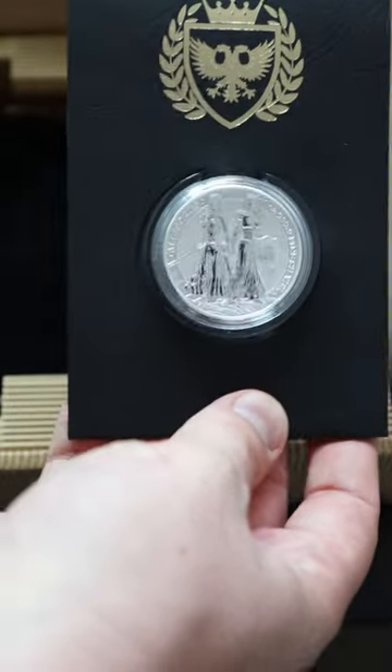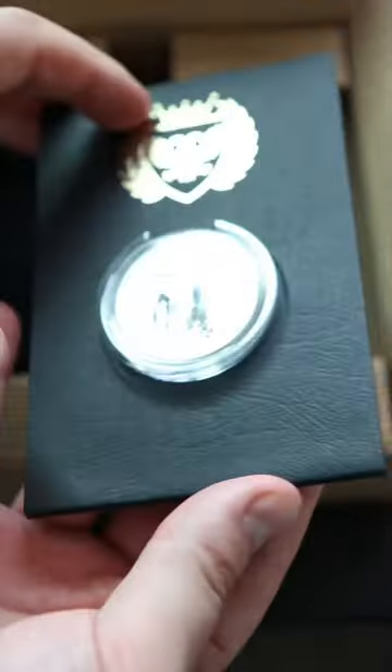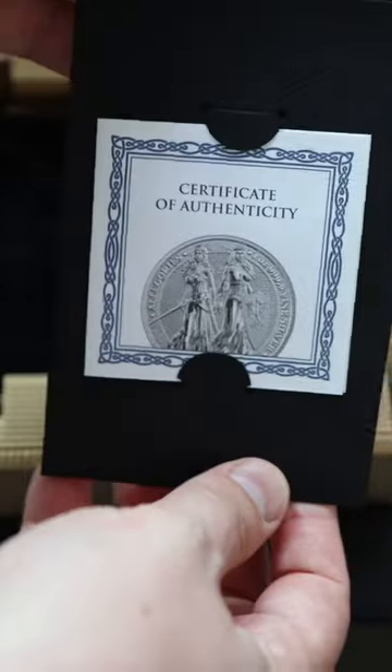I received a box from Germania Mint. Let's check out what's inside. First up is their latest allegories — this is Polania and Germania. Extremely fine detail with a COA and mintage of 25,000.